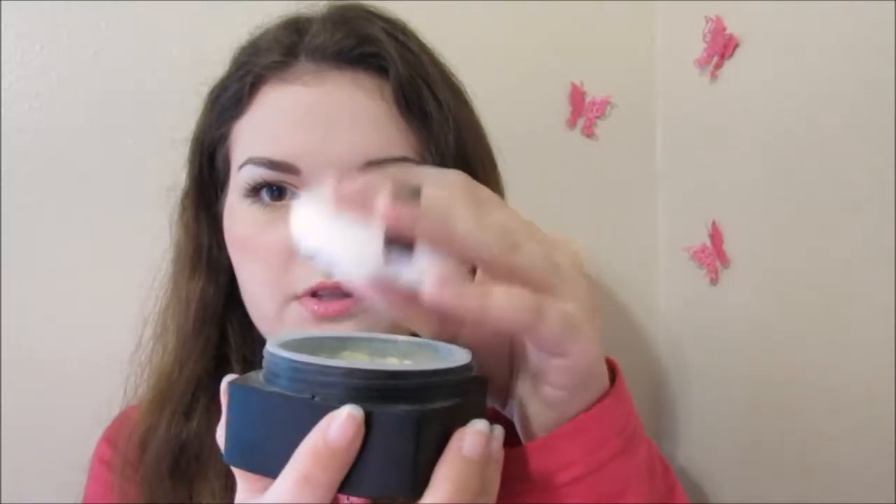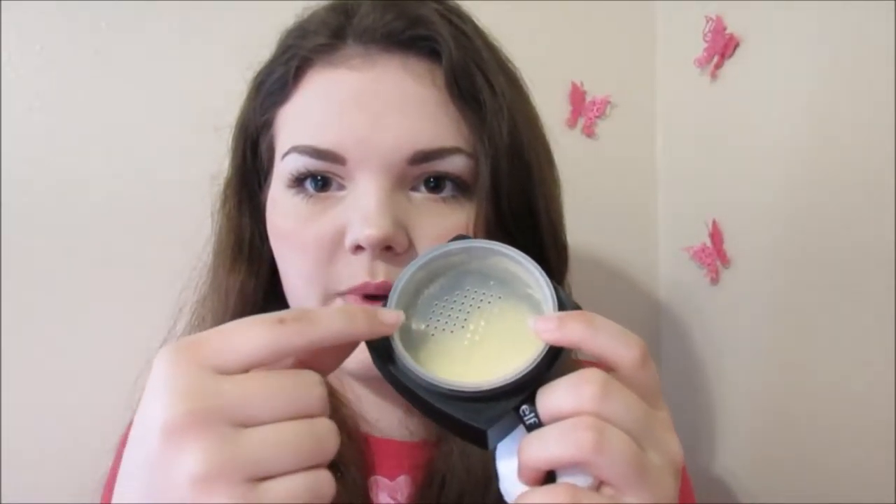I also got this Elf setting spray. I got this Elf HD setting powder in the shade Corrective Yellow — it's got this little puff in the top and holes for the powder to come through. So far I really like this powder; I set my under-eye concealer with it and then baked over top. I also got this RCMA no color powder. I've really been wanting to try this for so long. So far it works really good — it set my under eyes and they're not creasing at all. I set all of my face with it too and I really really like this.